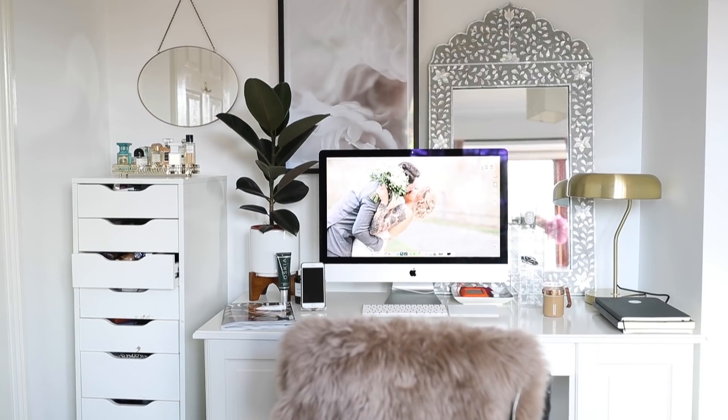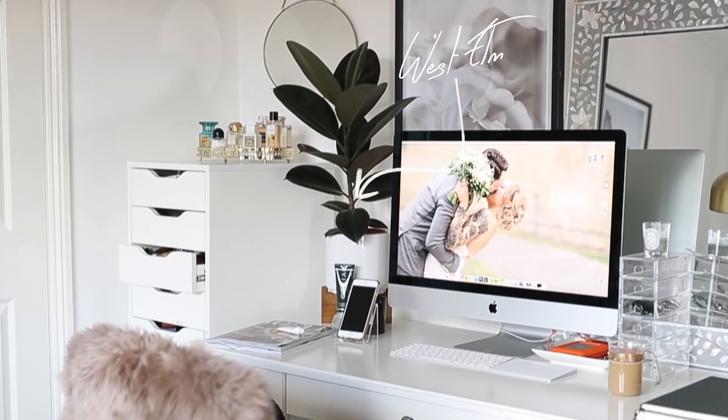A big favourite in this room is my plant on my desk — this is where I work, my office desk. I got the plant from a garden centre near us, but the planter I got from West Elm, which is one of my favourite places to get my decor bits from. I realise that they do tabletop ones, so I'm so happy about this tabletop planter. I think it adds so much style to the room. I'll link everything down below if I can.